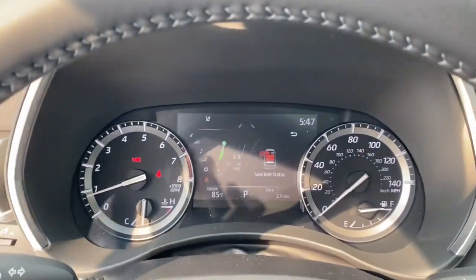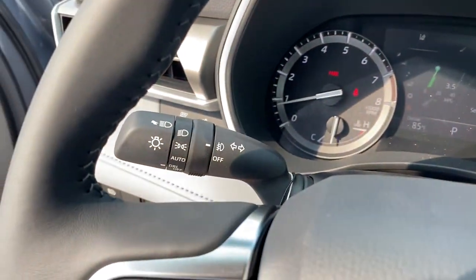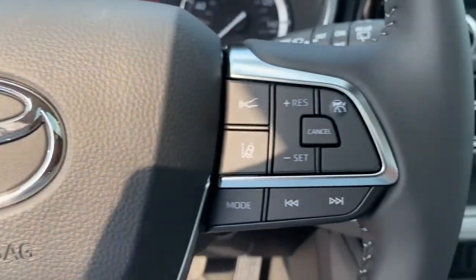The following are some of this vehicle's highlighted options: floor mats, trip computer, engine immobilizer.